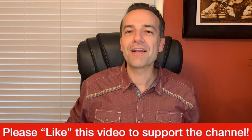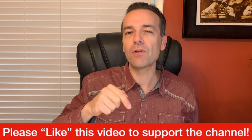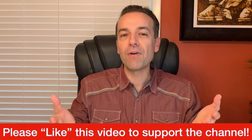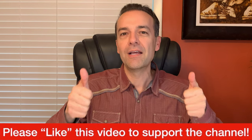Before we get started, I just ask one thing of you — please hit the like button to support this channel. I'm about to give you some really awesome information I know you're going to find great benefit in, so if you appreciate the kind of material that I provide on this channel, please support it by hitting the thumbs up like button.